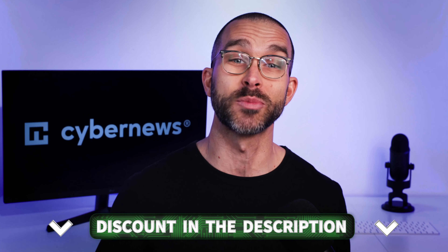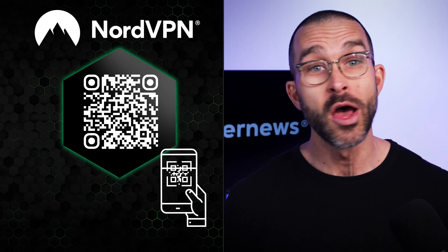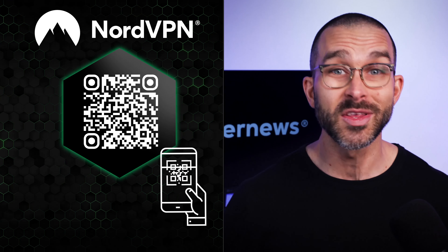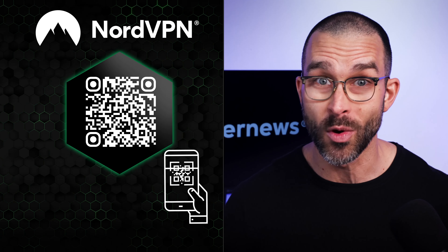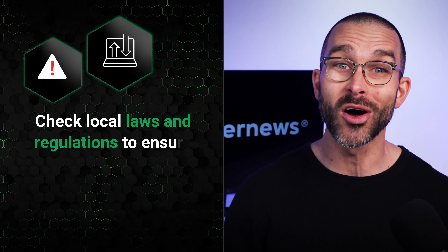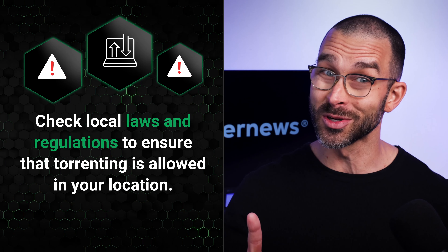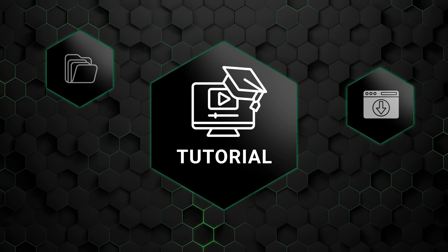If you'd like to get NordVPN for torrenting, I have the best discounts linked in the description of this video, or you can scan the QR code on screen. Before I jump into the actual torrenting tutorial, let's make one thing clear: torrenting can be considered illegal in certain countries or violate your ISP's terms of service, so always check your local laws and regulations before committing to P2P downloads.